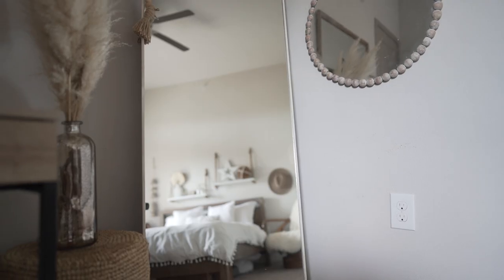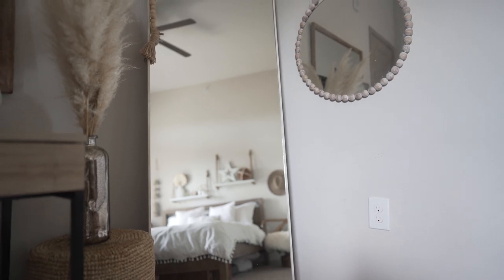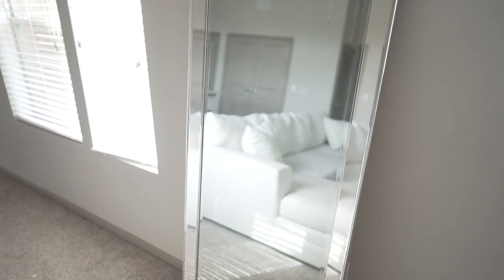Number six is to use mirrors to open up your space. Mirrors bring in a lot of light and make a space look a lot bigger. I'd definitely recommend looking at TJ Maxx, At Home, or any of those more affordable home decor stores. I found this specific mirror and I love it — it's a full-length mirror and I'm able to take really cute outfit photos in it.